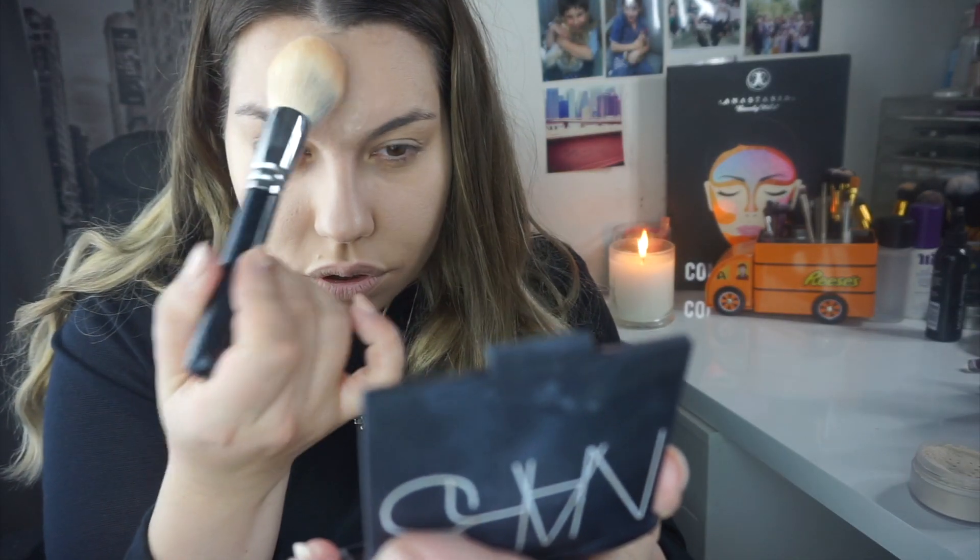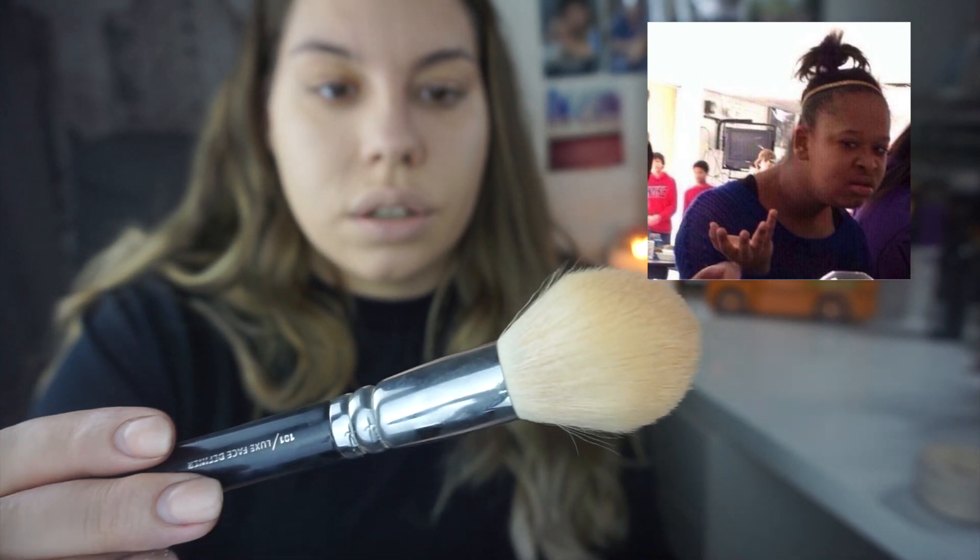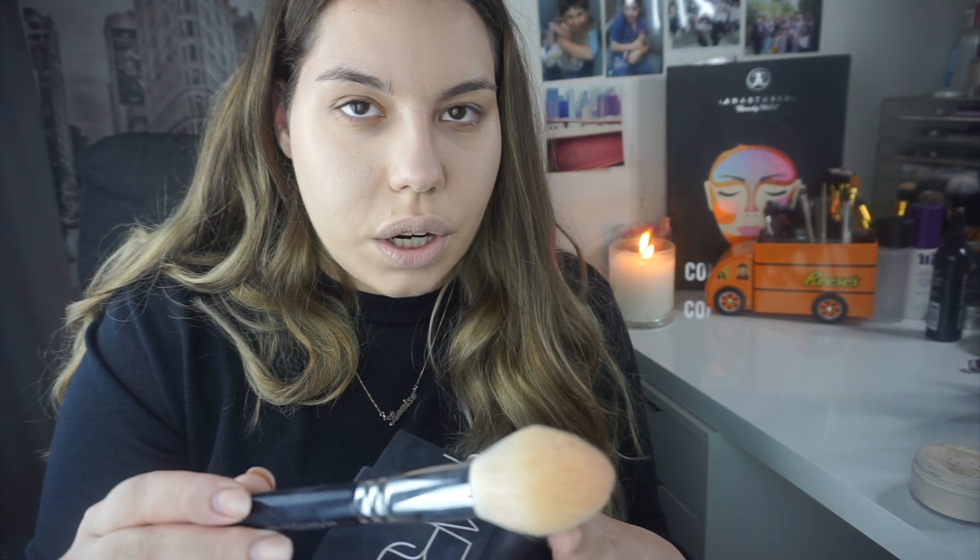I'm going to set my foundation with the Laura Mercier Translucent Powder — my favorite, like everybody else's. I'm applying it with the Zoeva 101 Luxe Face Defining Brush. I pat it on my forehead and then on my nose. I pat off the excess because there's quite a lot with translucent powder. I focus it in my T-zone because that's where I get the most shine, and towards the sides I just give it a quick dust.